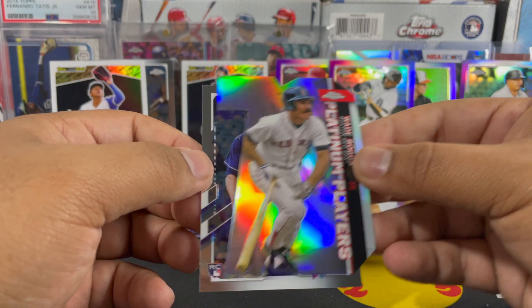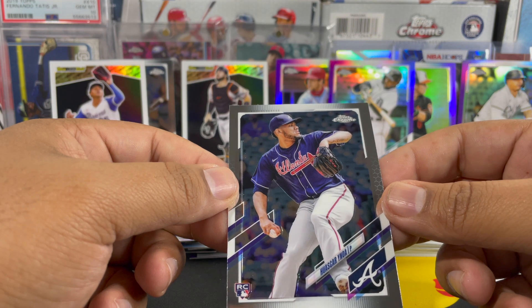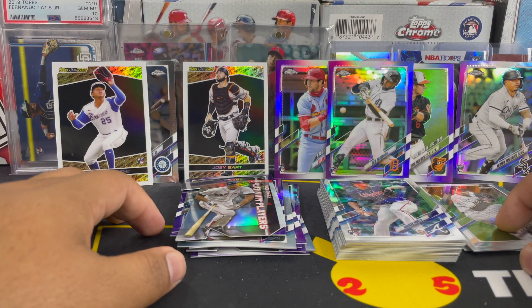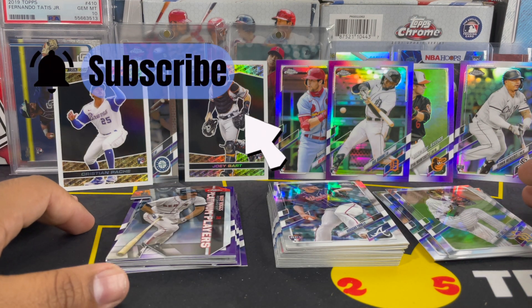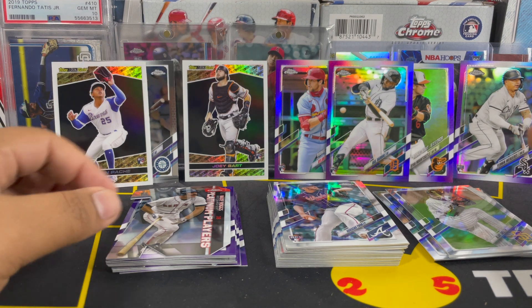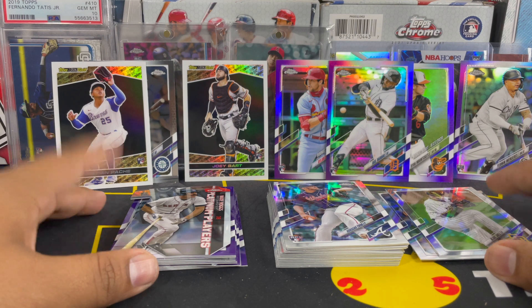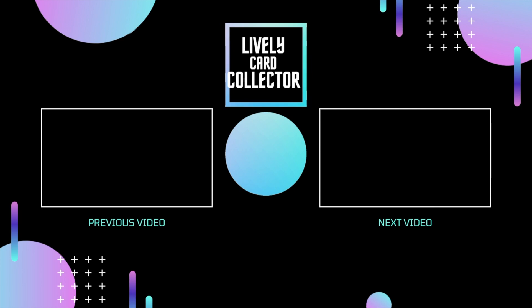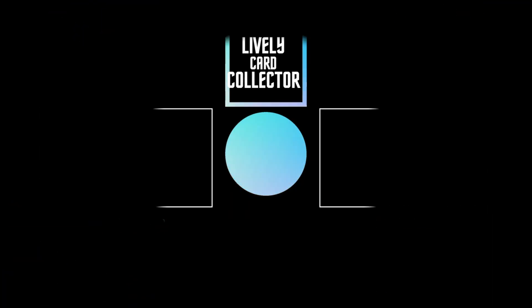We got a Wade Boggs, and then to end it off, a Huascar Ynoa. So there you go — thank you guys for watching. I hope you guys enjoyed the break as much as I did. On the background there we have all of the hits from this box. I hope you guys enjoy the rest of your day, night, or evening — whenever it is that you're watching. And remember above all, stay lively!